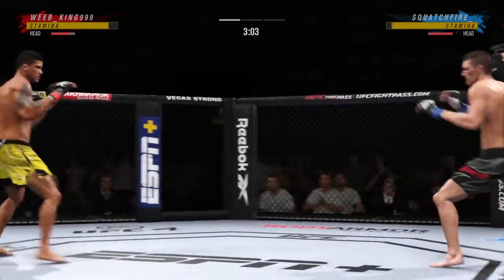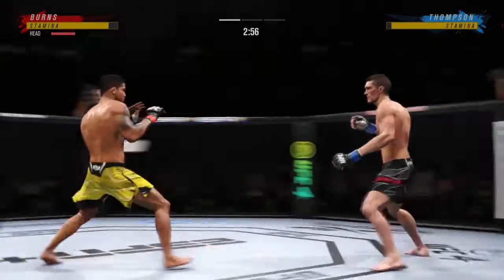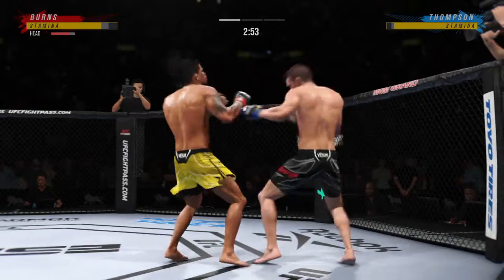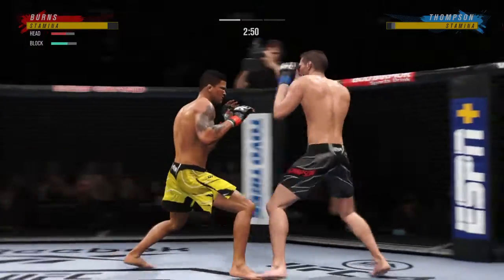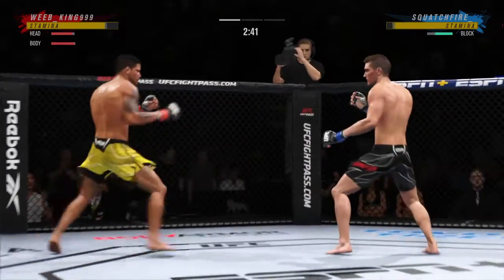I believe that the jab was lost in mixed martial arts initially, but now it has been found — and it's been found by this young man in this octagon tonight. Just over 20 total strikes have now landed for Stephen Thompson.